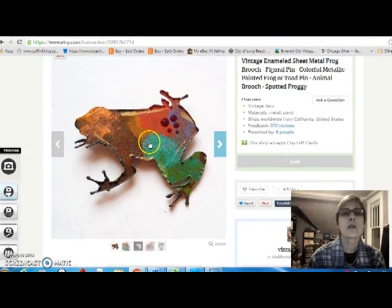And this little sheet metal frog — he came from my mother-in-law, so I didn't pay anything for him. I like his colors — I thought he was really cute. It's a little brooch, and he sold for $10.